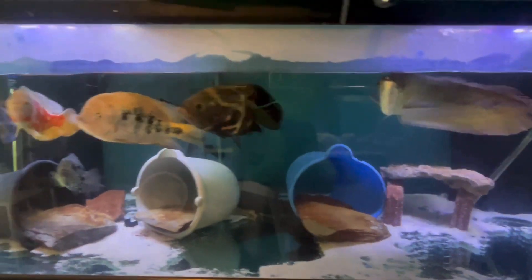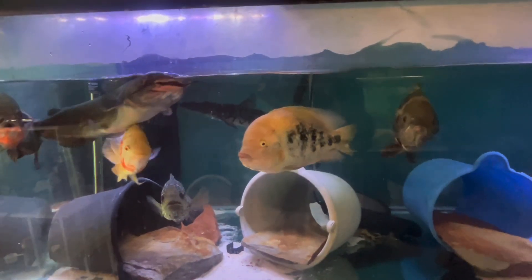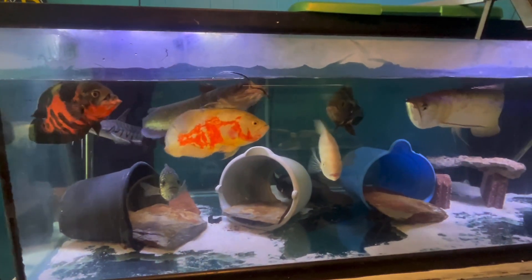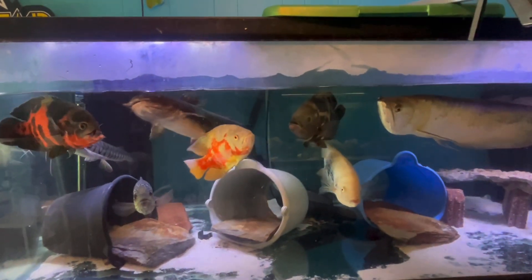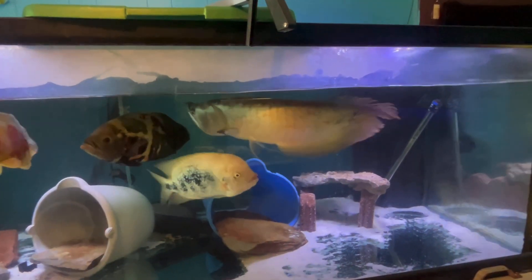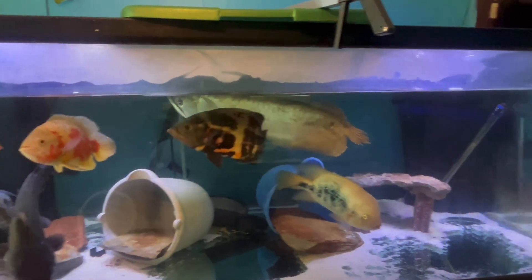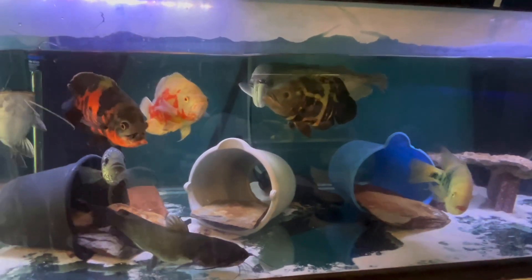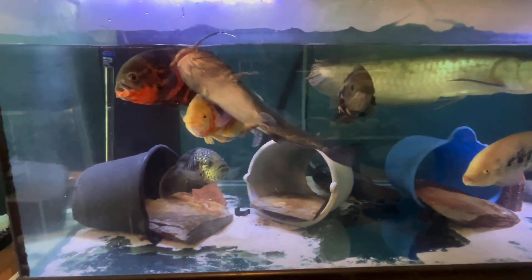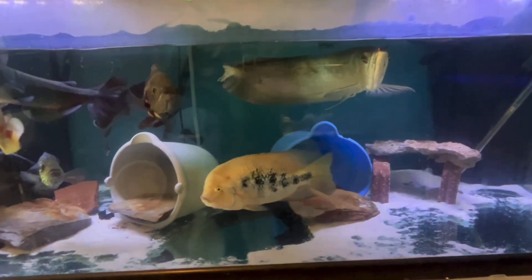This is the 300-gallon tank. I'm pretty much not going to put anything else inside here unless it's something I can't resist. We definitely need to try to get that Silver Arowana out of here — I've had this fish for a long time and I just don't want to get rid of him, but y'all know how it is. That's it for this tank, family.